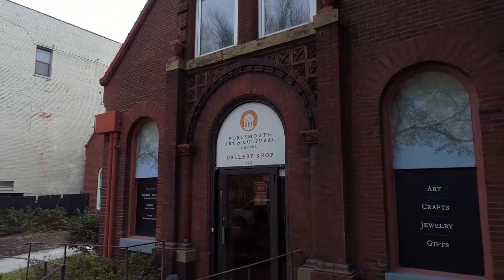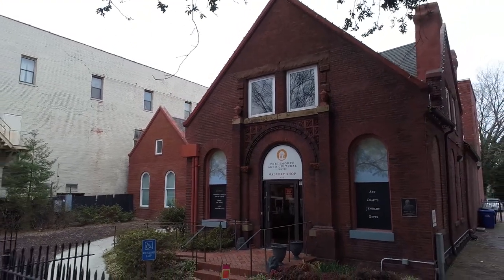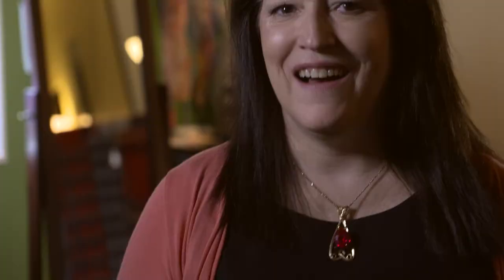Old Town Portsmouth is home to many specialty shops that draw visitors from all over the region. The gallery shop at the Portsmouth Art and Cultural Center is a place where you can find artistic treasures created by local and regional artists. Let's go there now to visit with the gallery manager, Lyona Bourgeau. Hi, I'm Lyona Bourgeau. I am the manager of the Portsmouth Art and Cultural Center Gallery Shop, 420 High Street, Portsmouth, Virginia. Welcome to our shop.